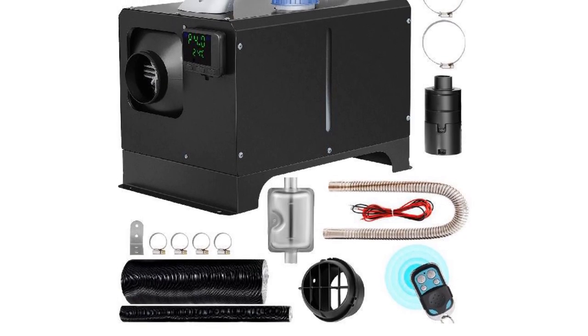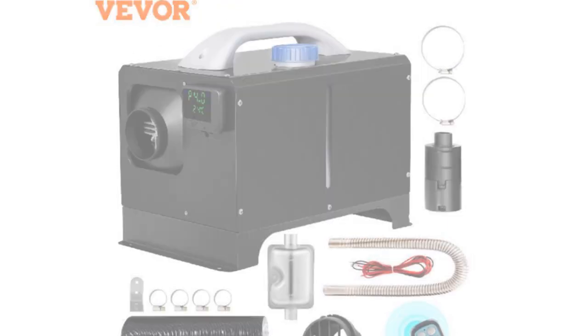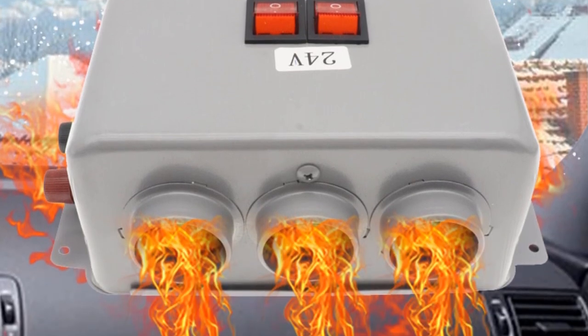Hey there, welcome back to my channel, where I bring you the latest and most convenient solutions for your car comfort. In today's video, we'll be exploring the world of portable car heaters. If you're tired of freezing mornings and chilly car rides during winter, you're in the right place.